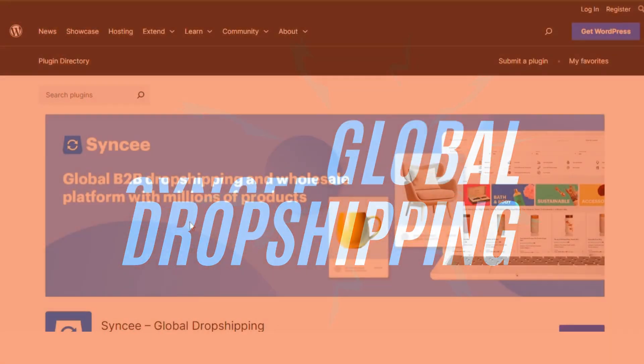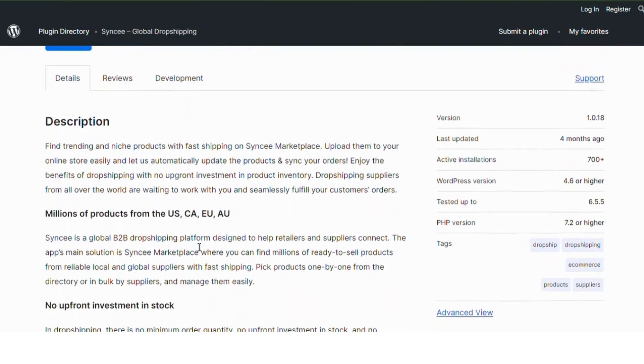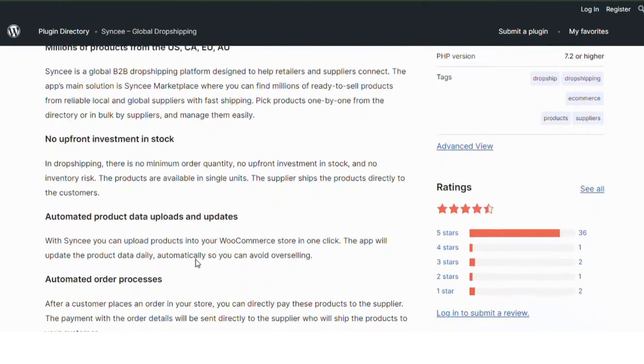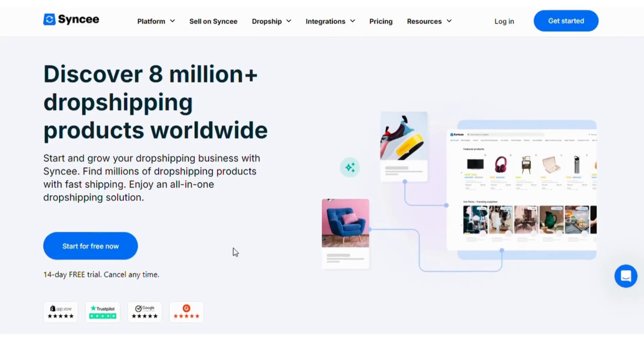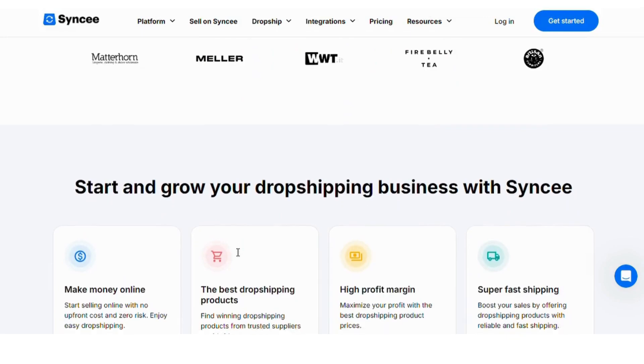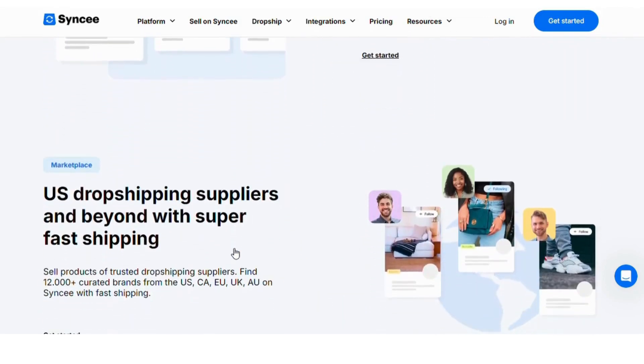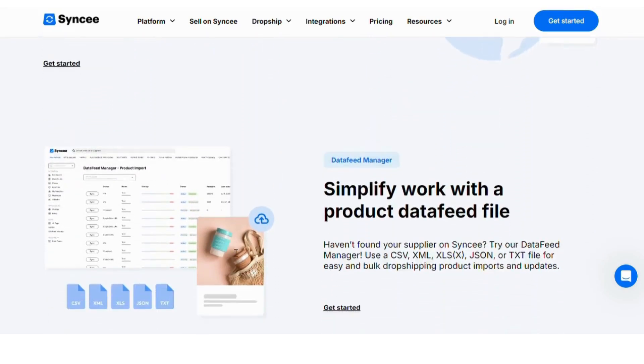Number 1: CINCI Global Dropshipping. CINCI is a robust platform that connects you with suppliers from around the world, offering millions of products. It automates product uploads, inventory updates, and order processing, making it a breeze to manage your store. With CINCI, you can easily set pricing rules and enjoy seamless integration with your WordPress site.